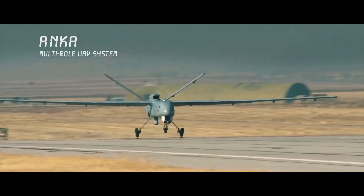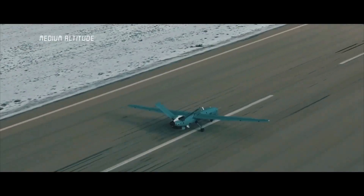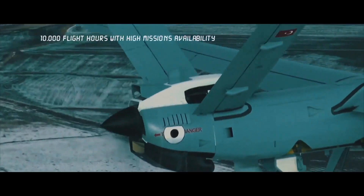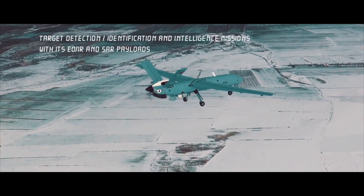Recent military campaigns in Syria and Libya have shown the capability of Turkey's indigenous drones. But how did Turkey become the second biggest drone operator behind the United States?